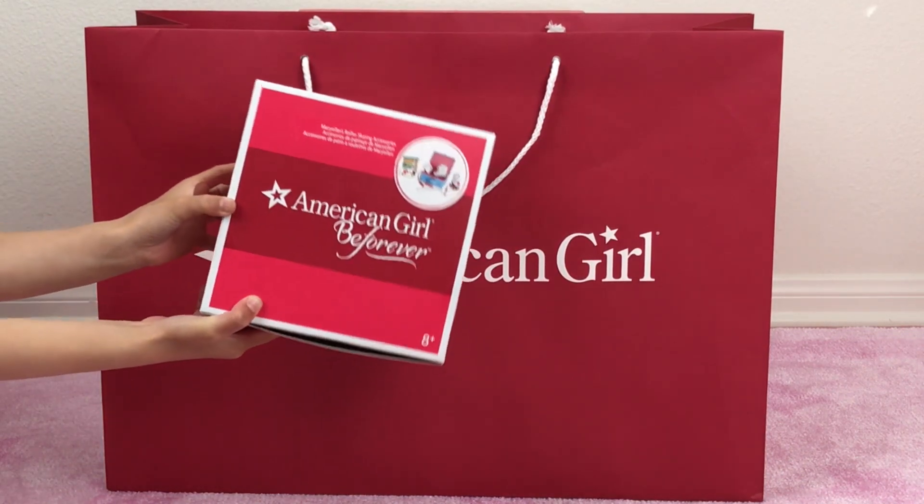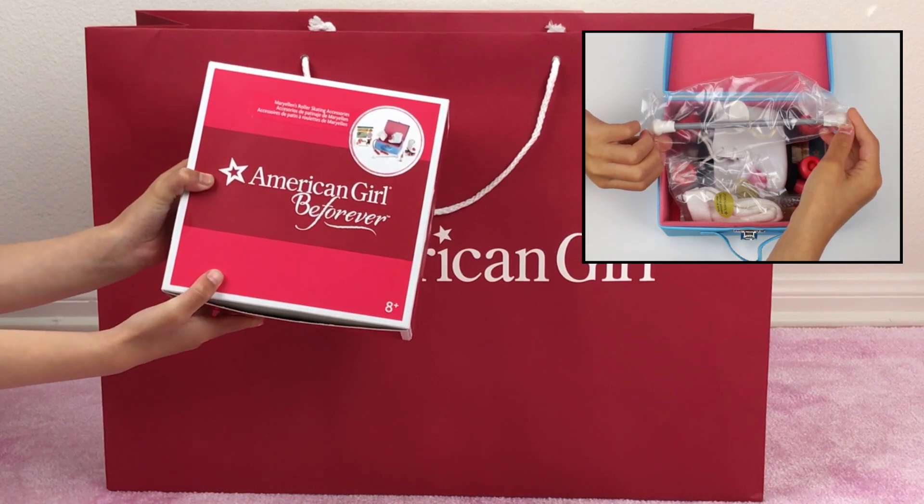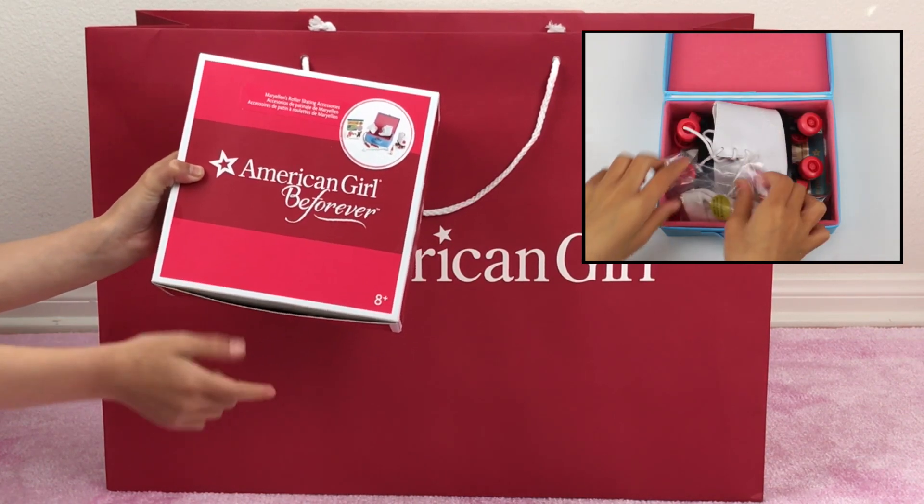And the next one is Mary Ella's roller skating accessories. We featured it in our video last week — check it out if you haven't already.